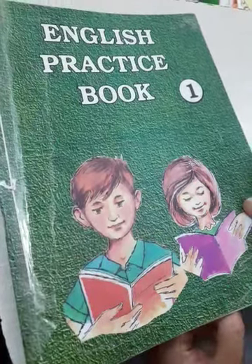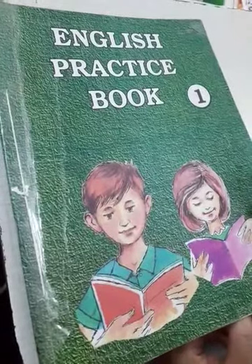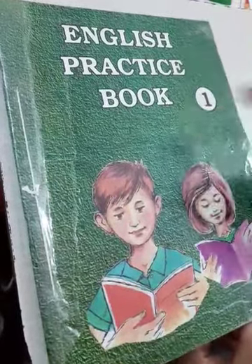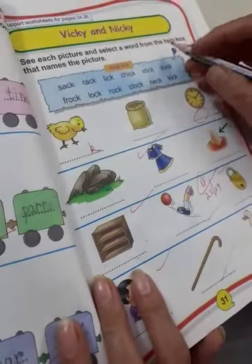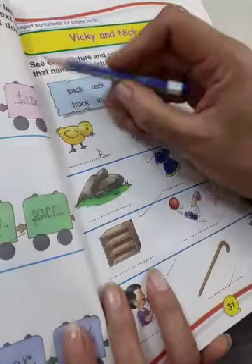Good morning children. How are you all? I hope you all are fine. So today in English subject you will take out your English practice book, page number 31. This exercise is from my English reader, Vicky and Nicky lesson. So what is written here?